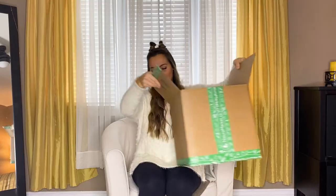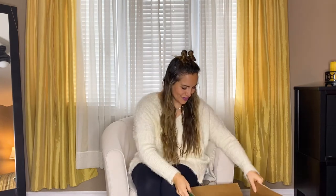Time to dive into the order! The box is quite big so I'm just going to put it on the floor. So many goodies in here.